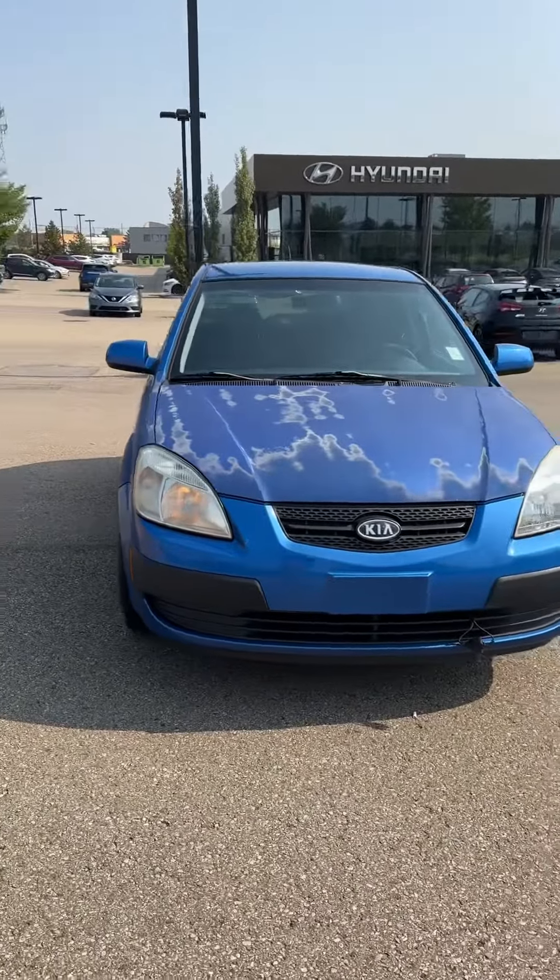And this is it for the Kia Rio 5. If you have any questions, give us a call at 780-371-3700 and we'll be happy to help. Have a great day.